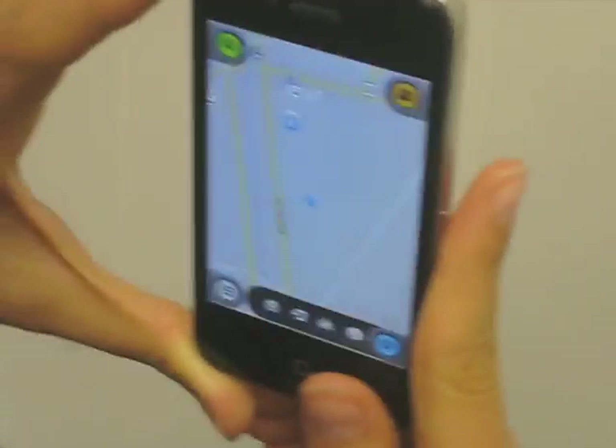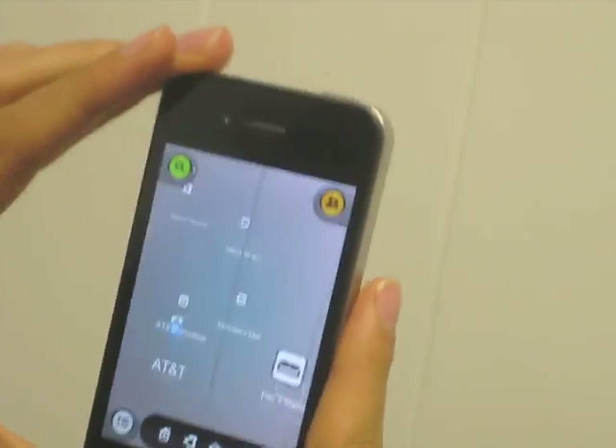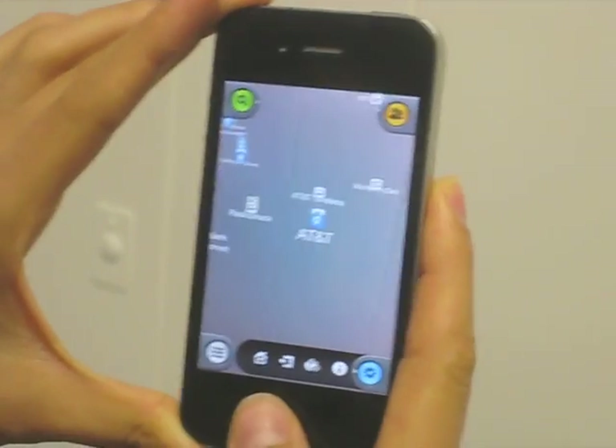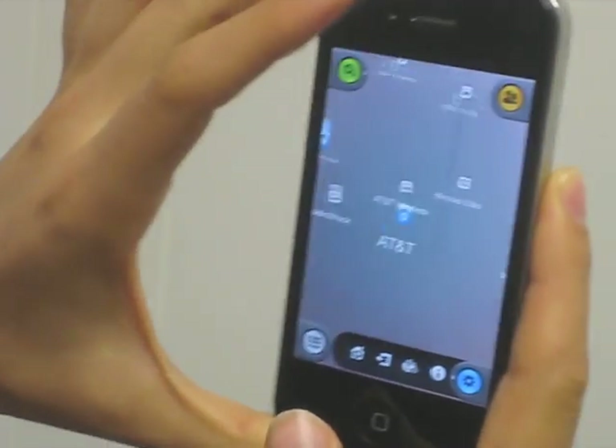When you switch it to vertical, you also see things as they appear around you, but on the backdrop of what you're really looking at. So it's kind of a one-up on augmented reality.